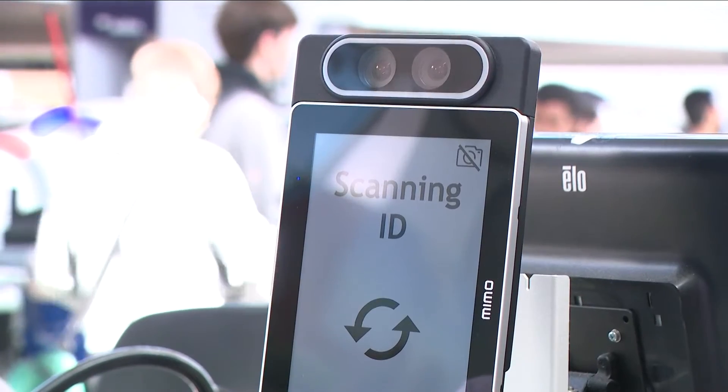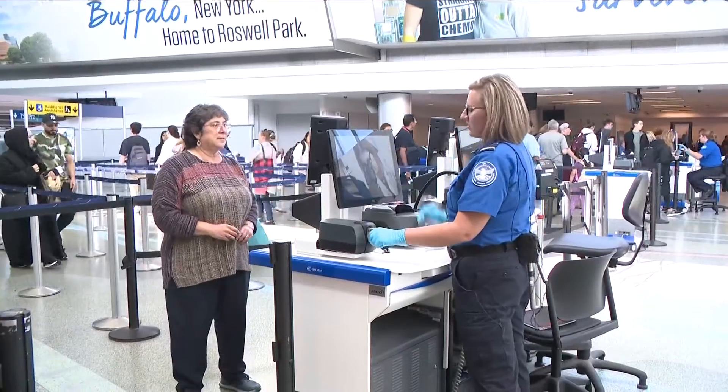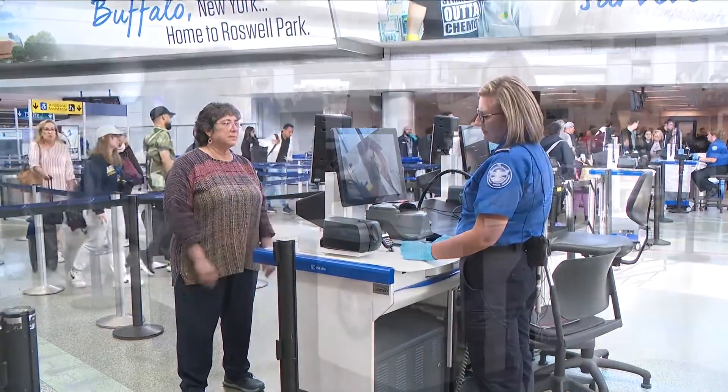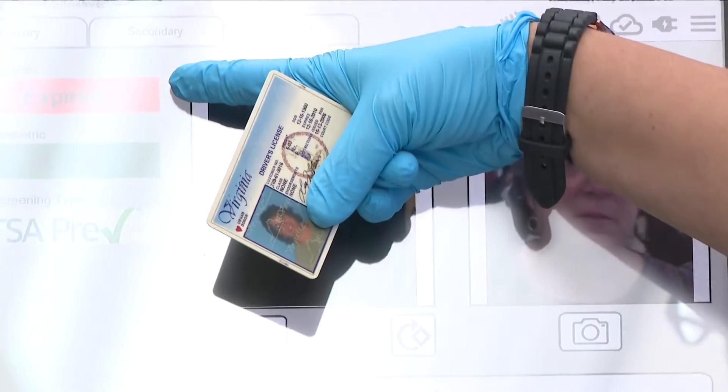And if your ID is getting a little old, no worries. Farberstein demonstrated by producing a driver's license from 2005. Though it had been long expired, it still identified her as the person in the photo, even though it was taken about 20 years ago — her biometrics match. She does have a flight with TSA PreCheck today. It's a very smart machine.